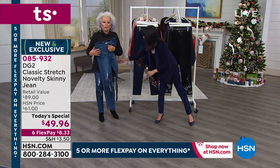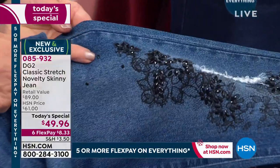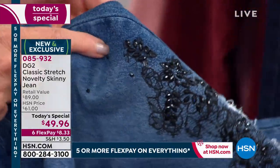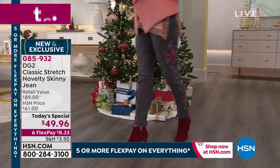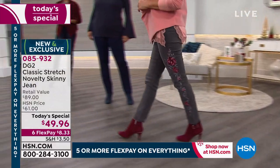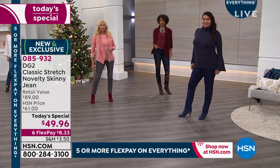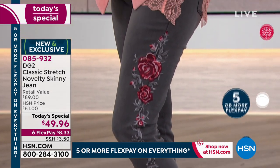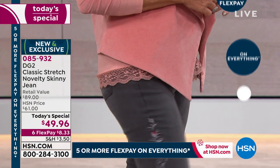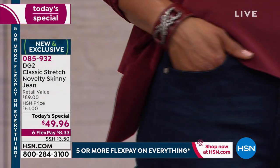At $49.96, if there are any left at midnight they go up to $61 — which is still a steal. That $61 was supposed to be the price all along. At $49.96 or $8.33 on any credit card, debit card, or PayPal — no interest whatsoever — an amazing opportunity. Just get them home and try them on in the privacy of your own home.